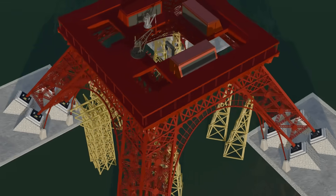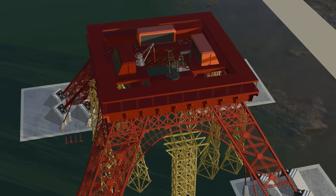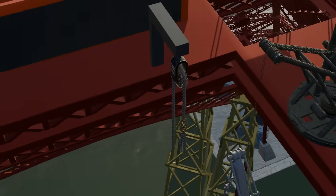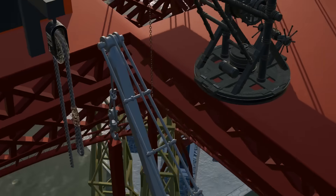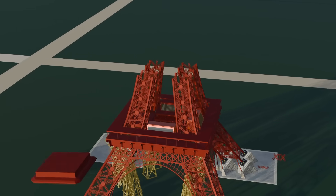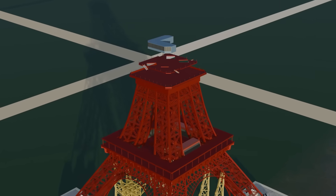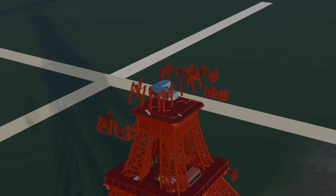To reach the first floor, workers used temporary wooden scaffolding and hoist systems. But as construction progressed, a major challenge appeared: how to lift heavy components to greater heights. For this, steam-powered cranes and manual chain systems were used to hoist the parts upward. From the first floor, construction of the second floor began, with joints connected in the same way, and at a height of 115 meters above the ground, the second floor platform was installed. From this point, construction of the top floor — known as the summit — began.